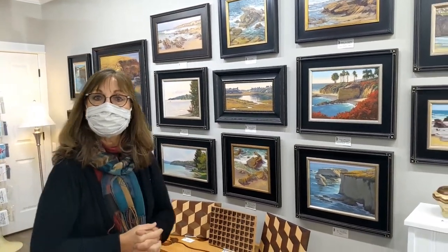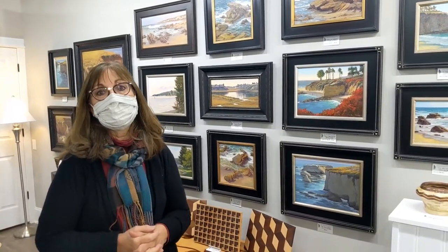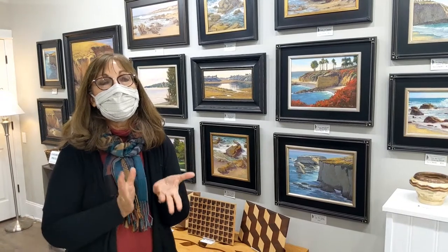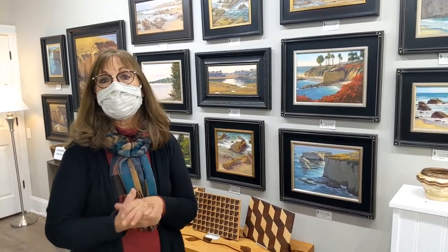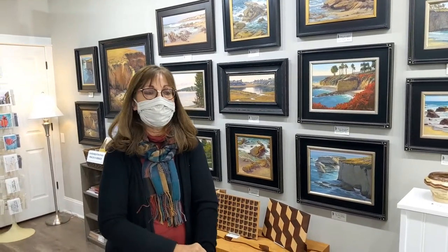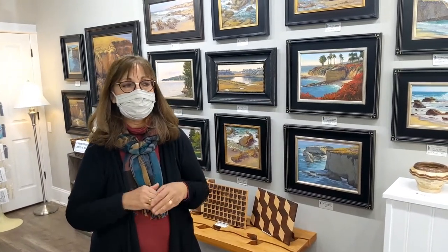During COVID you did some really cool unique things. My daughter is an elementary school principal, and when the schools went virtual back in March, I thought, what can I do to help her out? So I was thinking of helping her kids — my grandkids. I talked to her about doing some drawing lessons that kids could follow along with, and we would do a Zoom call or FaceTime or something.